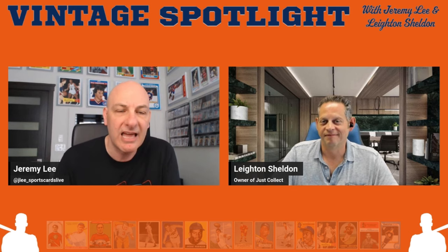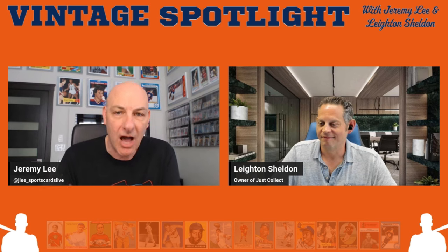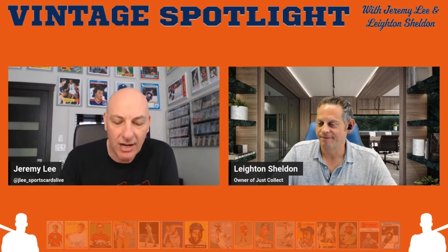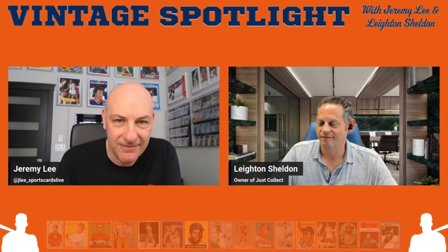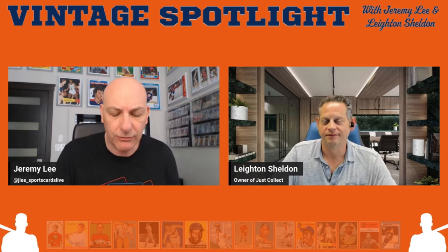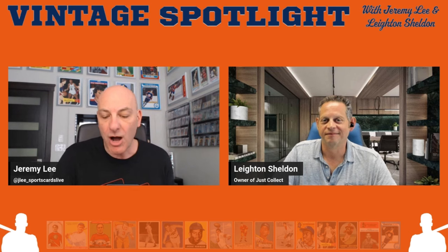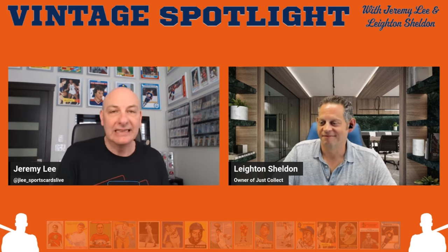Leighton is the owner of Just Collect and Vintage Breaks, and I am the host of Sports Cards Live. This podcast is available on Spotify, Apple Podcasts, and wherever you get your podcasts. Please subscribe, leave a review and a rating — we would greatly appreciate it, especially as we kick off this new podcast endeavor.